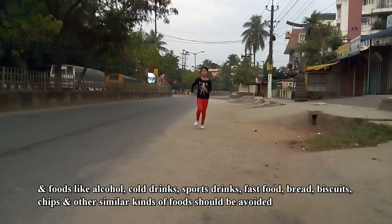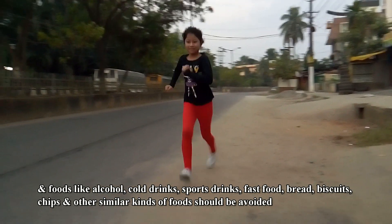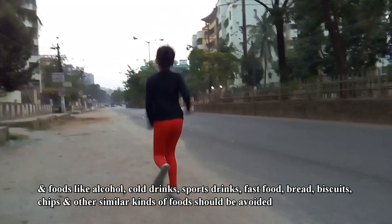Sports drinks, fast food, bread, biscuits, chips, and other similar kinds of foods should be avoided.